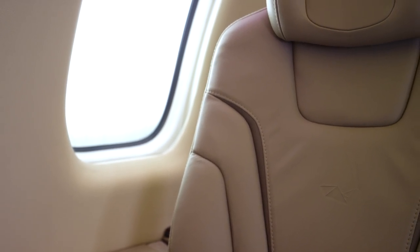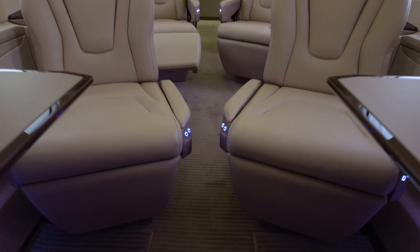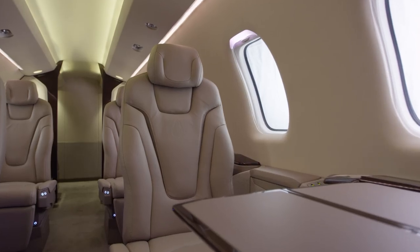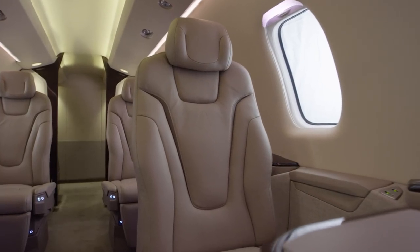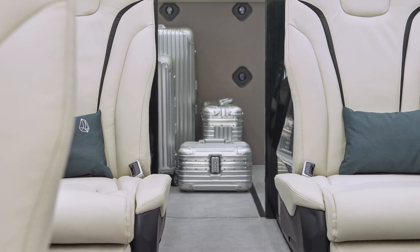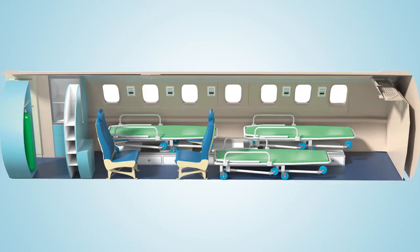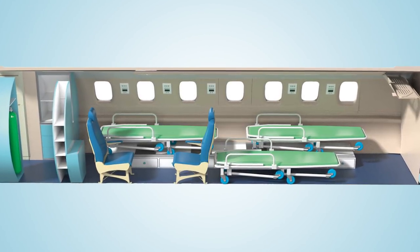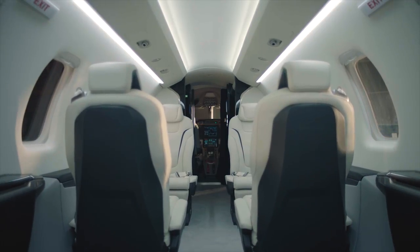From its inception, the PC-24 was designed for ultimate versatility. Quickly and easily reconfigure the cabin to maximize the number of passenger seats or give yourself additional room for bulky cargo. You can even operate it as an air ambulance or in other special mission configurations. Versatility without compromise.